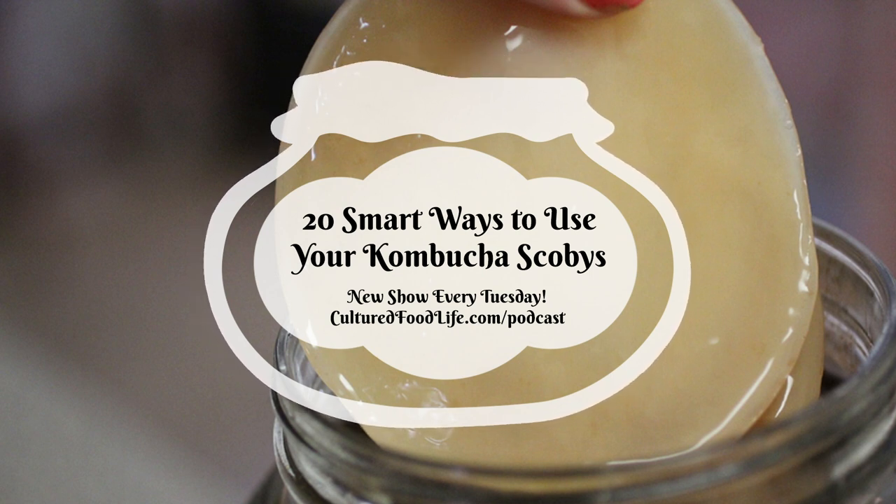It feels somehow wrong to just throw them away when you've taken care of them and watched them grow, so people stack them up in a jar. But there are a lot of things you can do with SCOBYs.